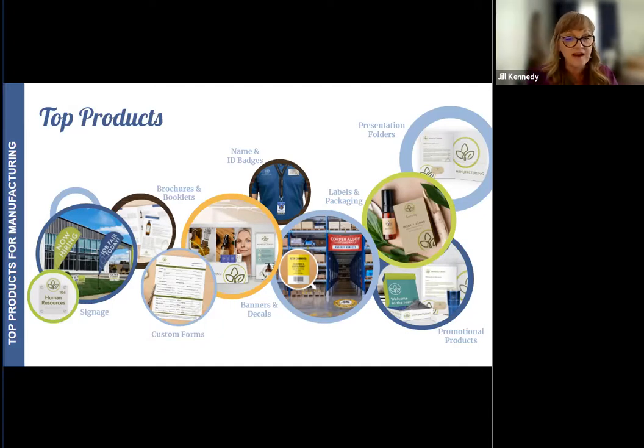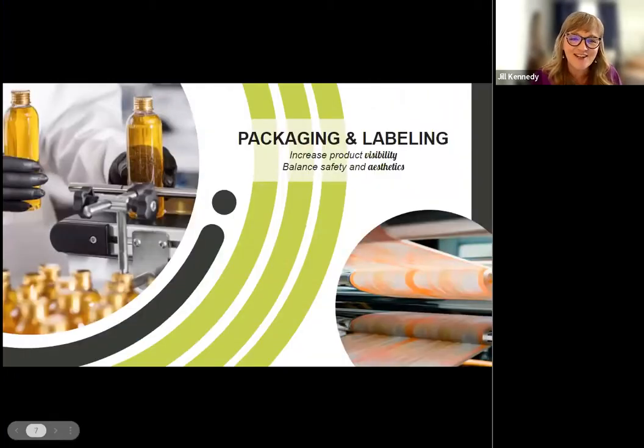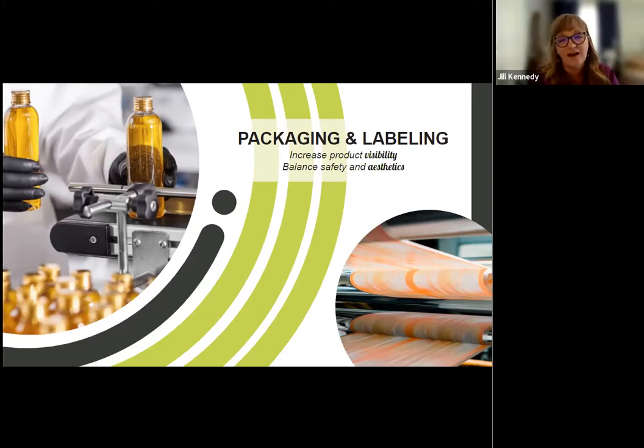You may have noticed packaging is in the title — and I've been saving that for a great segue to Zach. Before I hand it over, I don't know if you've all seen Printing Impressions and their rankings for print in the industry, but packaged foods manufacturing was rated as the number one industry for print. That really sounds like a ton of opportunity. So I'm going to turn it over to Zach for a deeper dive into packaging.